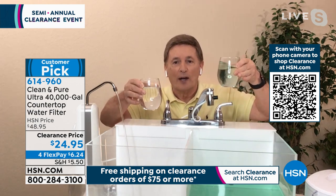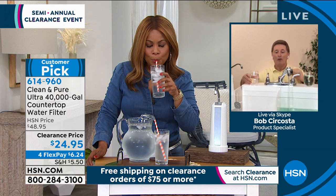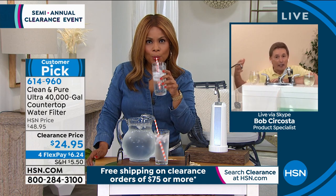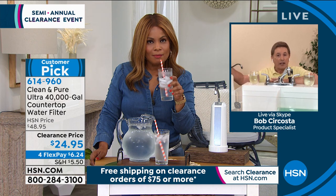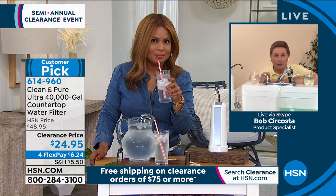Look at the difference in the water. Which one would you drink? This is going to happen every single time you turn the water filter on for the next 40 years or more. Through research, the average family of four consumes about 1,000 gallons of water a year — and that's how we arrive at the 40 years. At this price, it works out to less than three cents a year.